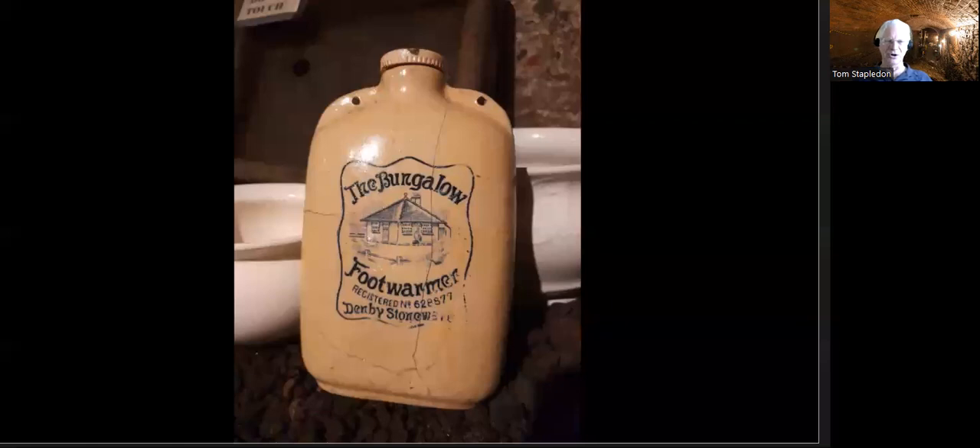That's a nice one — the bungalow foot warmer. Broken and cracked, as most things are, but intact enough that we can display it. We do display the best items that come out, even though there are thousands more broken pieces that go into storage or have to be thrown away because they're too insignificant.